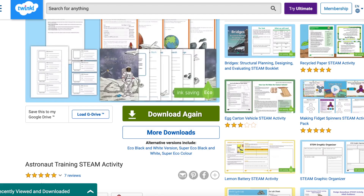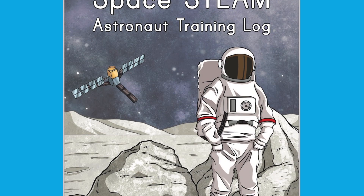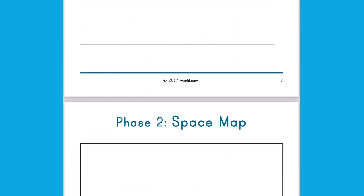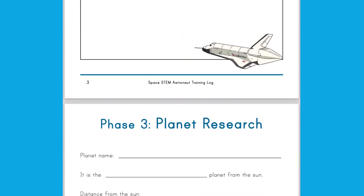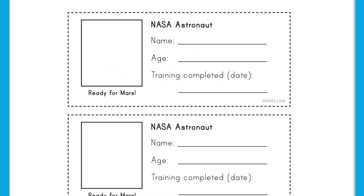The Astronaut Training STEAM activity pack is great to get children excited about becoming an astronaut for the day. There is a teacher guide to help you guide your children through their log books. In the log books there are four phases, each one relating to science, technology, engineering, and maths. Also in the pack there are some badges that children can earn and personalize once they've completed their mission.